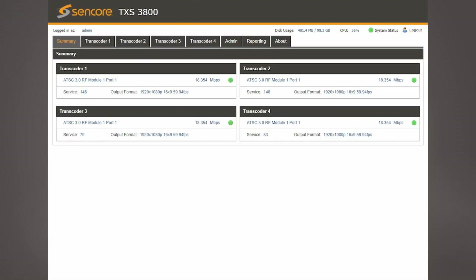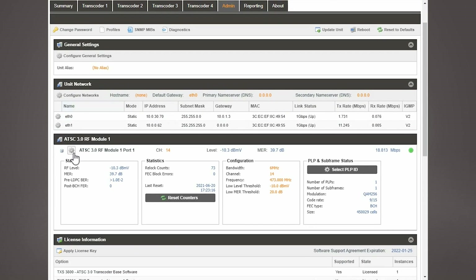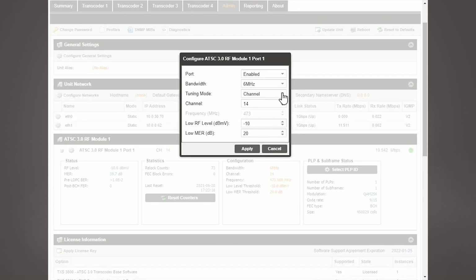The TXS3800 is able to receive the ATSC 3.0 RF signals live from off-air and show status of the RF signal. The user can then select the services to transcode from within those RF signals.